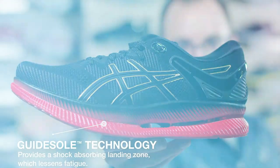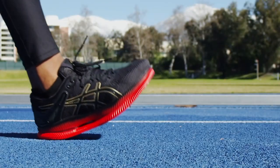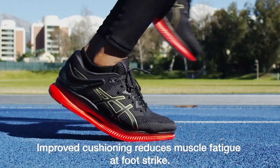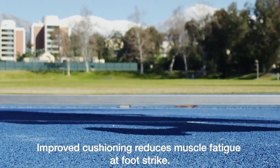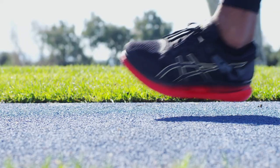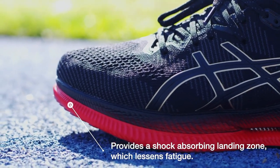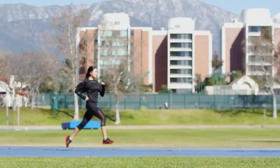The sole, which is called Guide Sole technology, is the key innovation. First, improved cushioning reduces muscle fatigue at foot strike, using a combination of Flight Foam Propel technology and Gel technology cushioning. Second, the stiff forefoot and dramatically curved sole increase running efficiency by reducing the movement of the ankle joint.